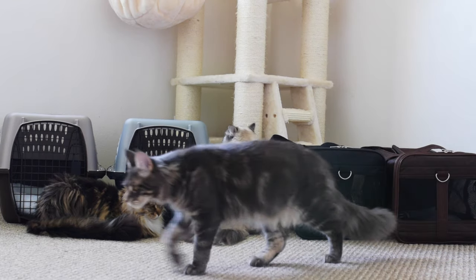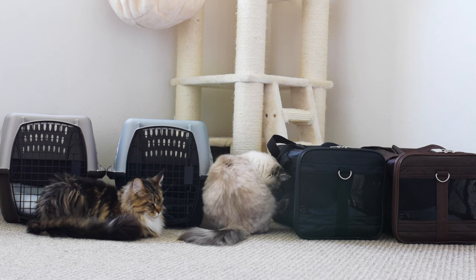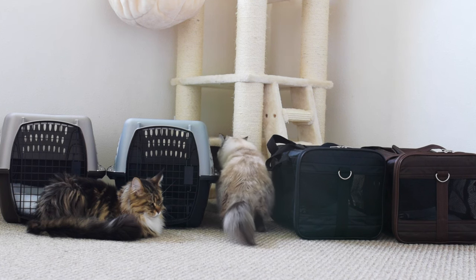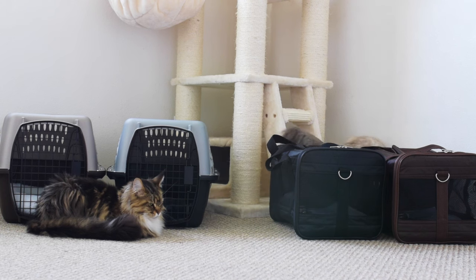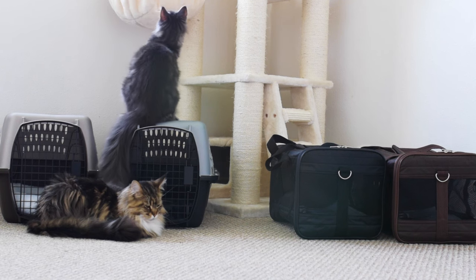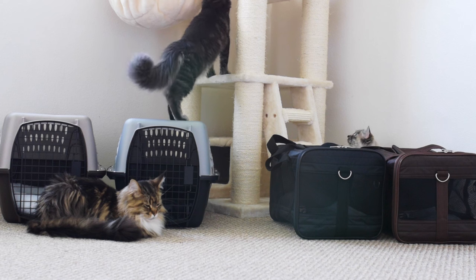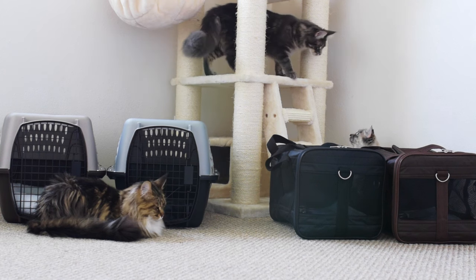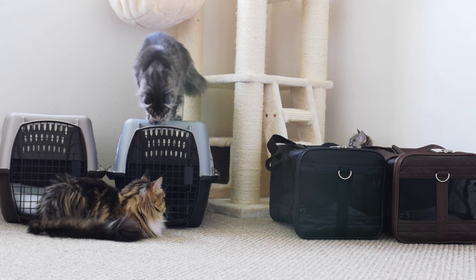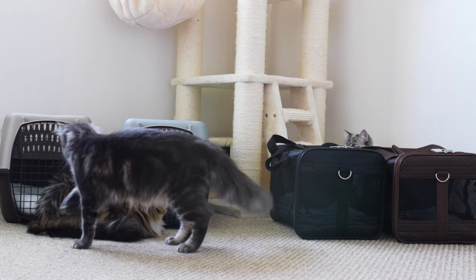When you think your cats are comfortable going in the carrier, you can put them inside and close the door. Reassure them that they are okay and don't let them out if they start to meow — we wait until our cats stop making noise and then we let them out. You can practice closing them in and letting them out as much as you want, just try to do it for a few minutes at a time. We got all of our cats used to a carrier when they were kittens, so it's easy to put them in and take them out. They know their carriers are a safe and cozy place and that they're not trapped.